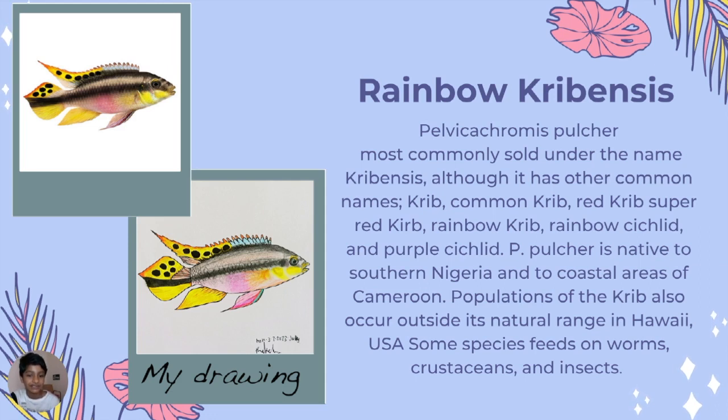These fish are native to Nigeria and the coastal areas of Cameroon. They feed on worms, crustaceans, and insects. The drawing I did was very hard to match with the actual fish because my style of drawing is different.